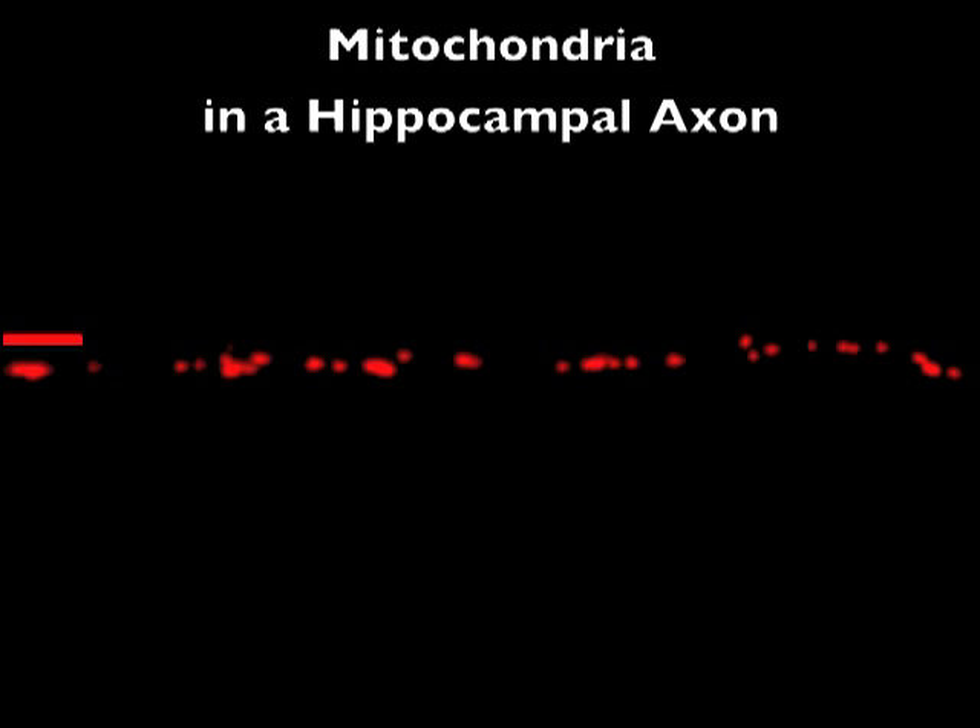Our lab has been studying how mitochondria move around inside the cell. In this movie, in which a hippocampal axon has had its mitochondria labeled with a red fluorescent protein, you can see how many of the mitochondria are in motion — about 40% of them at any given time are moving back and forth.